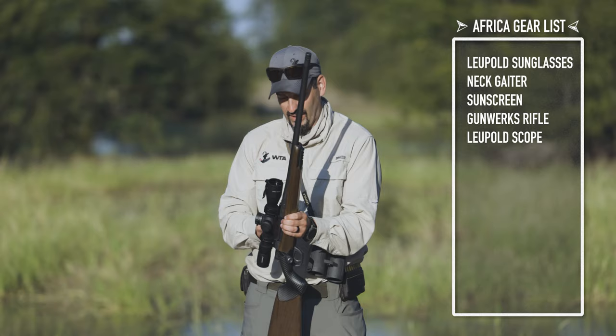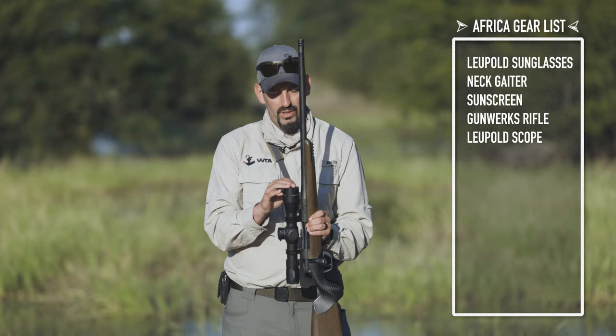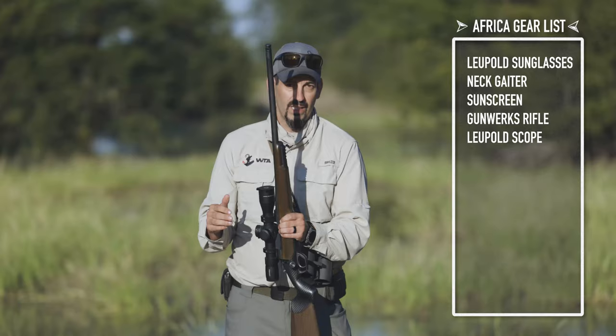I do have the front scope cap cover on here so you can easily flip it on and off. When you know you're going to be walking through some thick stuff I usually have it down; when not, I have it open just ready to roll at any point in time.